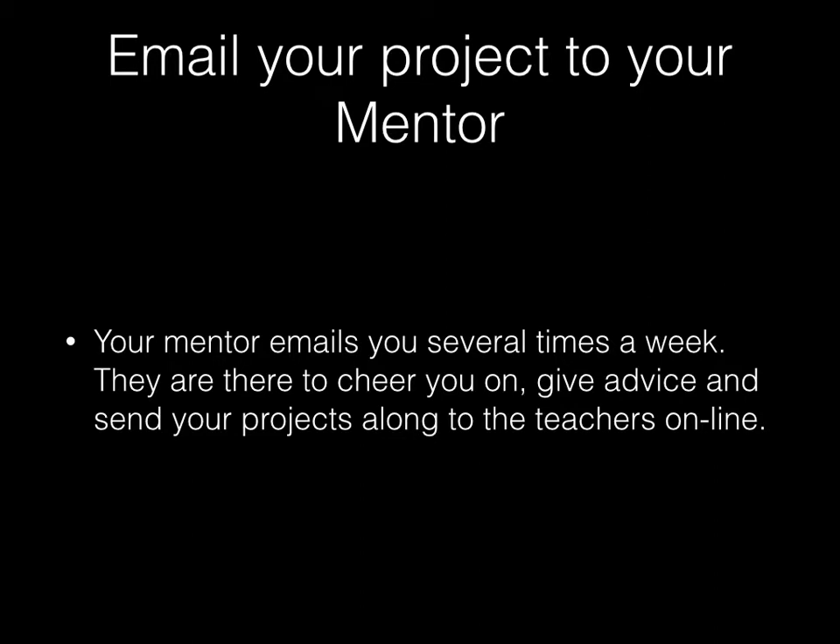When you're finished with the project, you're going to email that project to your mentor. Your mentor is a person — they live in this area for the most part, local teachers, either active or retired. They will email you several times a week. They're there not to teach you, really, but to cheer you on, give advice, and help you learn the ropes. They send your projects along to the online teachers, who are called experts. In a day or two after you send that project in, you're going to get some feedback from an online expert about your project.